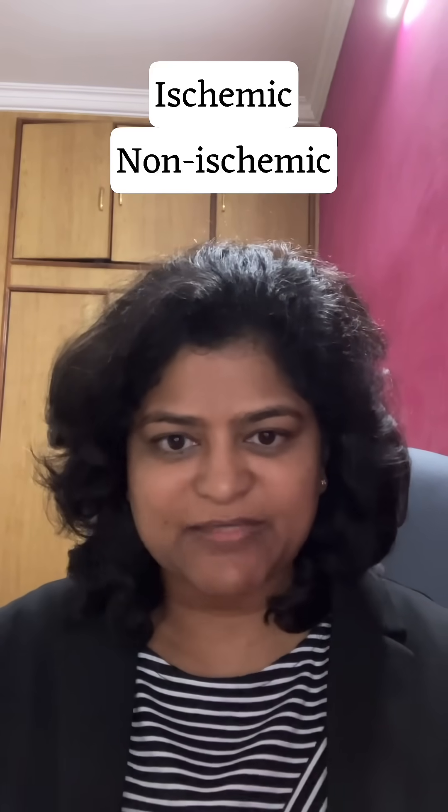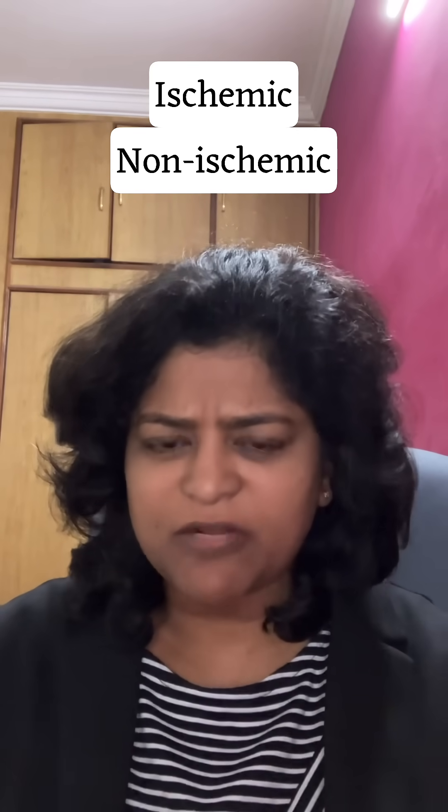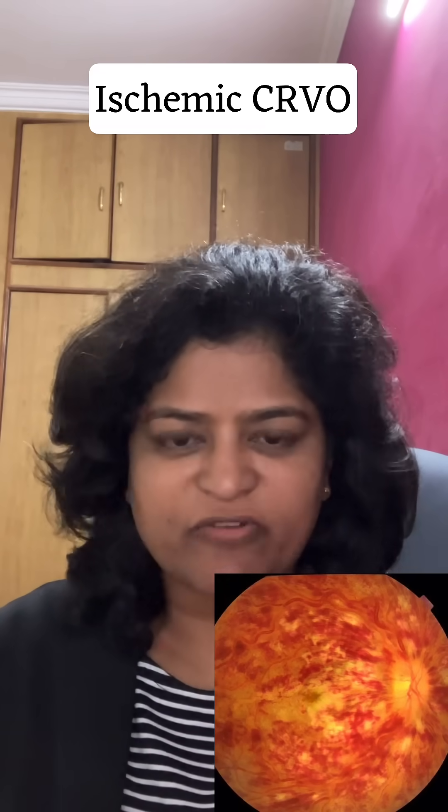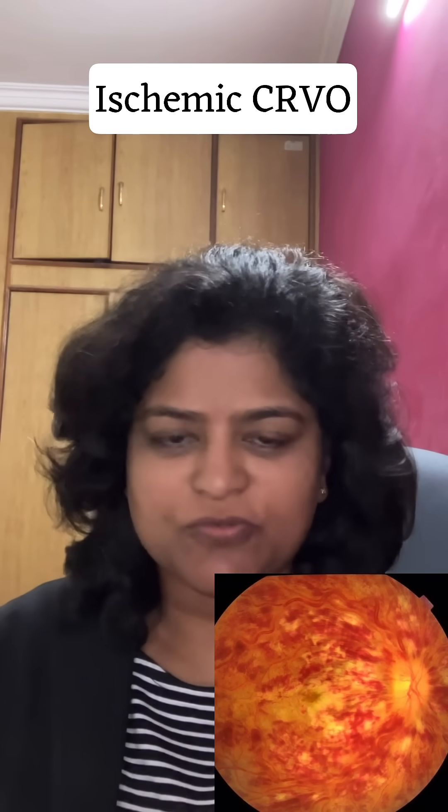Central retinal vein occlusion is of two types. In the ischemic type, blood is not flowing at all to or from the eye. This causes a lot of hemorrhages all around the retina, a lot of macular edema, and vision drops to counting fingers close to the face.